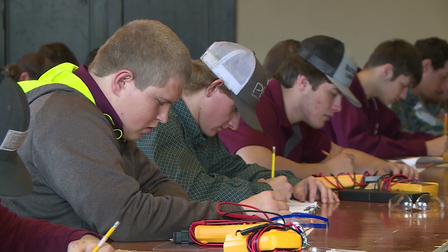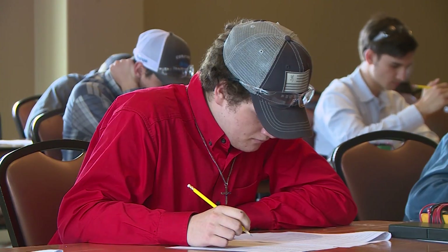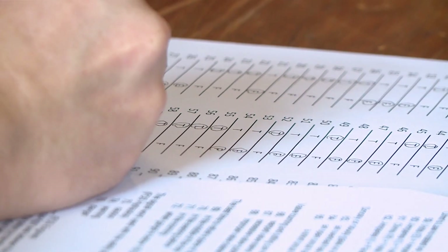Tractor Tech is a three-part contest. First, you take a written exam over anything from engines to hydraulics to powertrains, electrical, safety — there's all sorts of stuff.